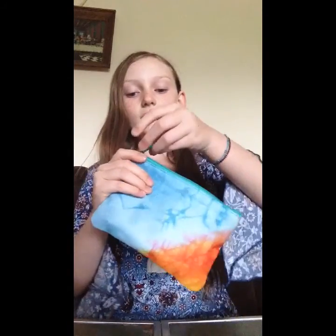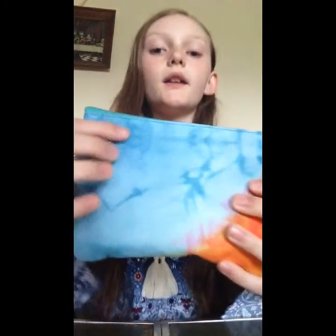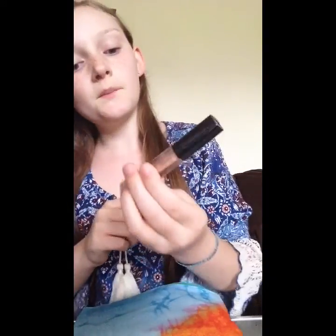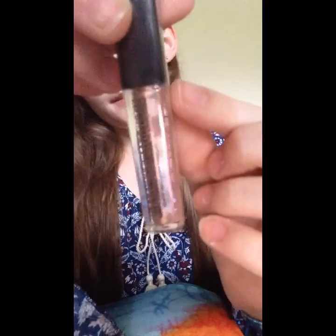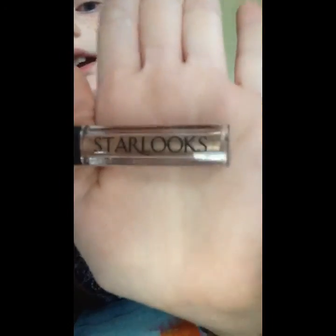So here is the Ipsy bag. It looks kind of like fire and lightning — it's like a fiery red and orange color, and at the end it's like pink and then light blue with dark lightning bolt-like designs. The first product in here is called Star Looks, and it's like a wet eyeshadow kind of. It's still in the sealed package. It's a goldish silver color and it's actually really nice. I'm not going to do any swatches because they're not mine to use.